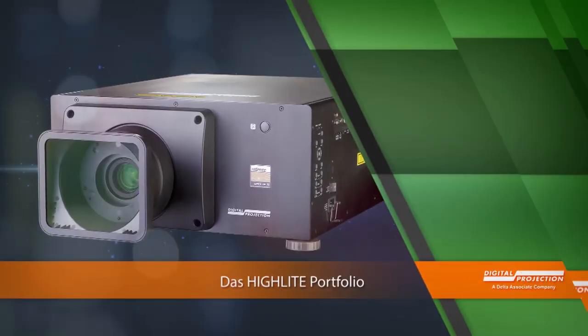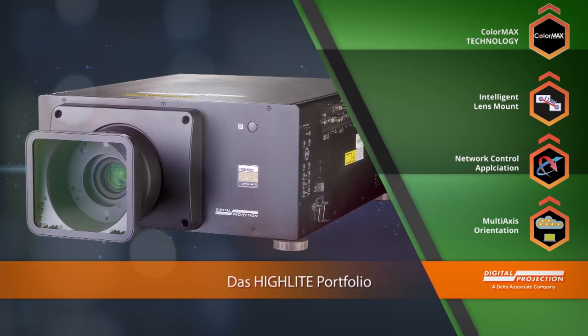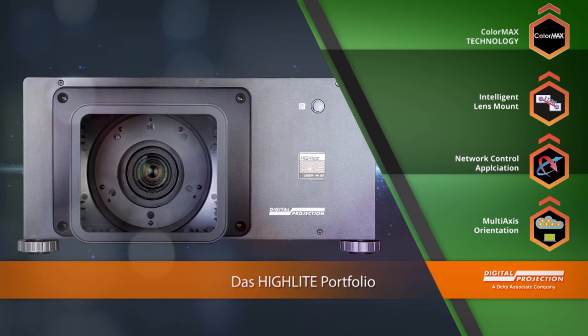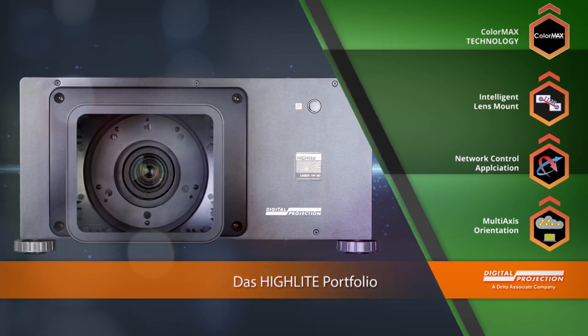Die Highlight-Serie umfasst die preiswertesten Modelle von Digital Projections preisgekrönten 3-Chip-Projektoren. Verschiedene Optiken von Ultraweitwinkel bis Faktor 6,76 zu 1, als auch der Einsatz bei 110 oder 220 Volt Netzspannung, machen diese Modellreihe besonders flexibel.